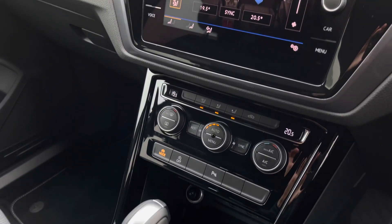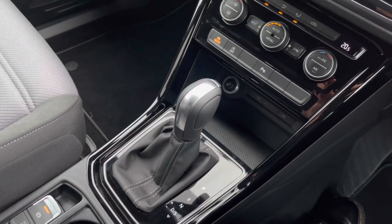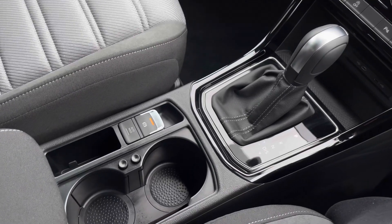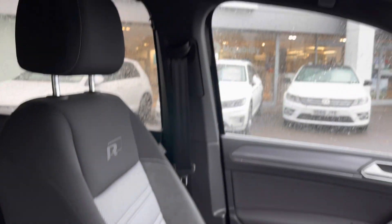Just below you'll find a storage compartment suitable for your phone, with a 12-volt socket as well as two USB ports for media devices. The car is automatic with an electronic park brake for added ease, along with cup holders and storage space underneath the armrest, plus additional storage above the driver's seat.